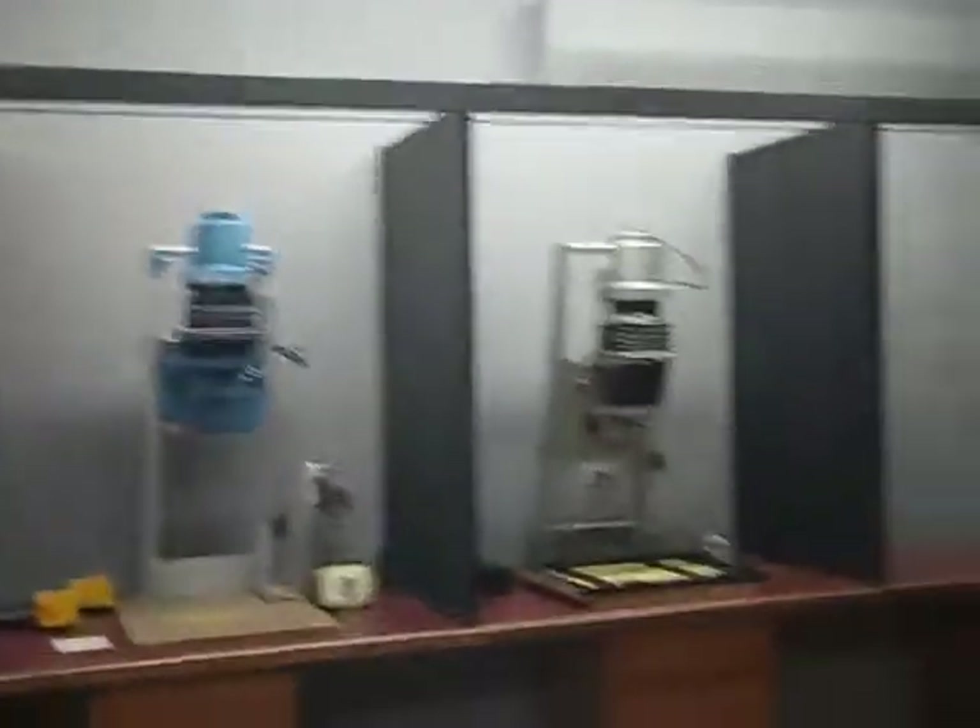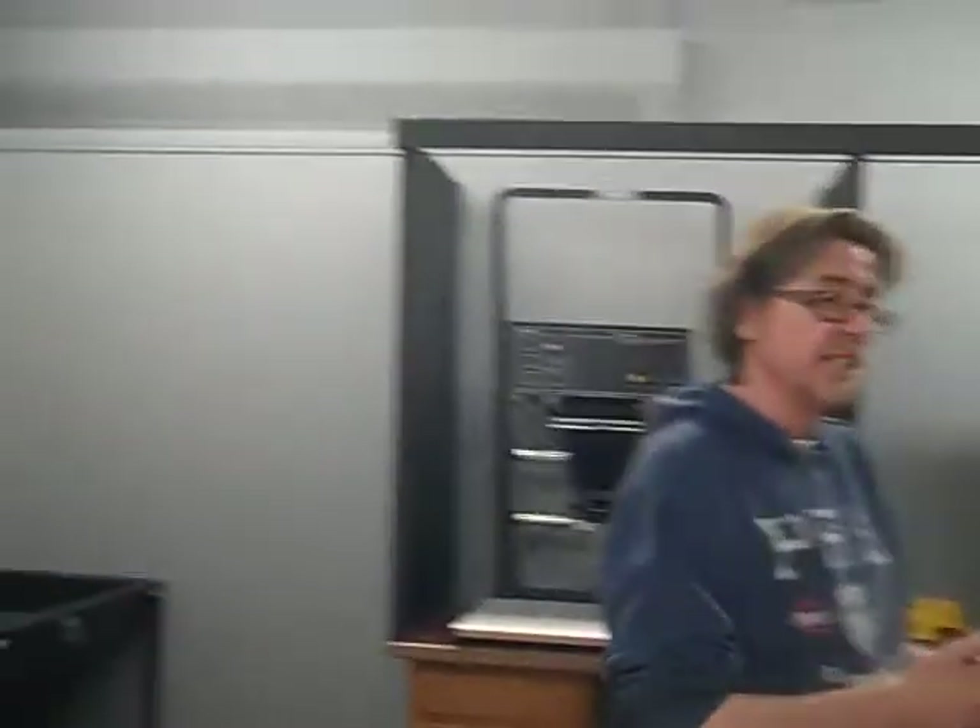This is the area where students do their alternative print processes. Back this way, we have our new darkroom facilities. The new darkrooms here are primarily for the alternative print processes, but they are also to be utilized by the advanced black and white photography students as well.